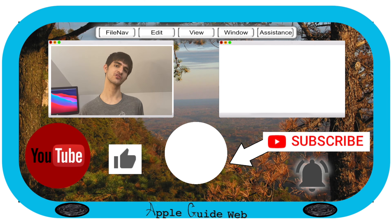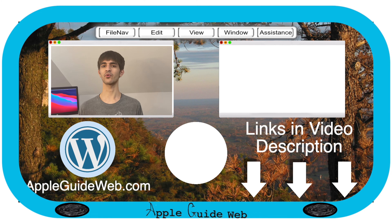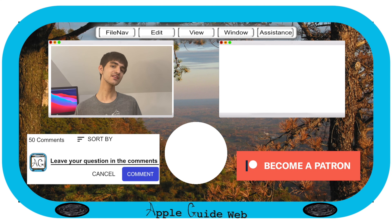Share this video with someone you know who lives in an area not well covered by their carrier. You can learn more about Wi-Fi calling by checking out the links in the description below. You can also find links to our website, appleguideweb.com, and our social media pages on Facebook, Instagram, and Twitter. And lastly, check out the Apple Guide Podcast, where you can listen to these videos in audio form wherever you listen to podcasts.